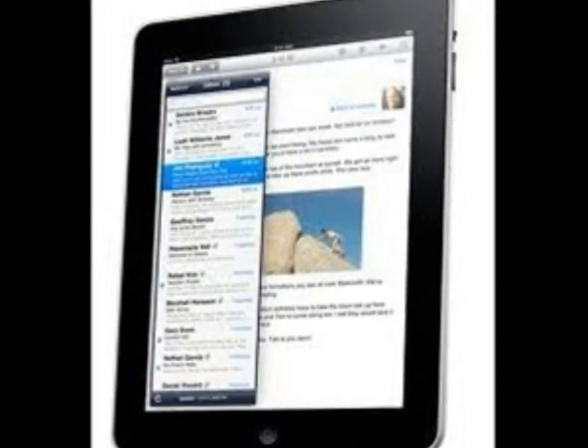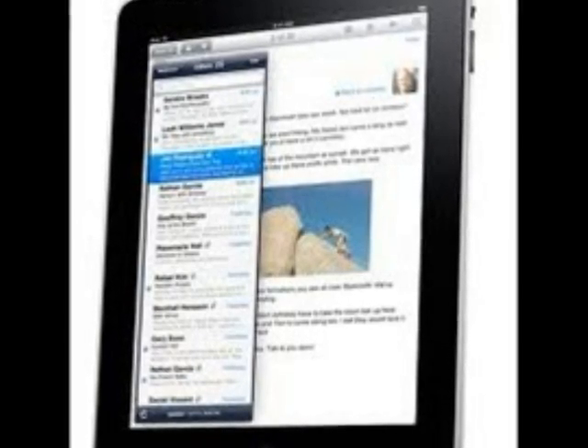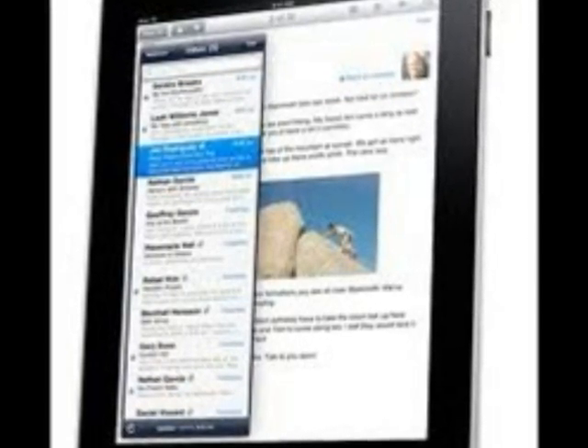Also, the iPad is created, and has all the same features as an iPod Touch, but actually has a larger screen. There are also some apps that are only used for the iPad.